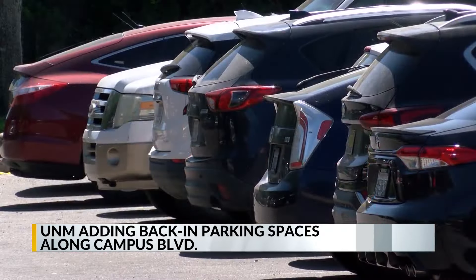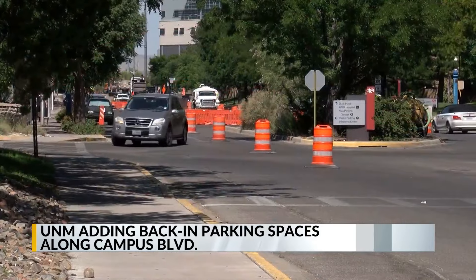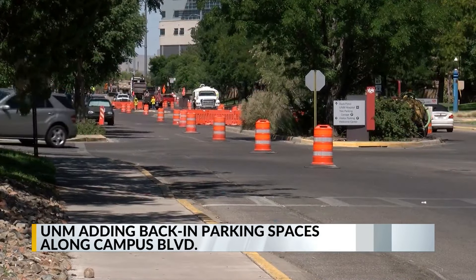The university says that by backing into the spaces, drivers will have a better view to look for traffic, pedestrians, and cyclists.